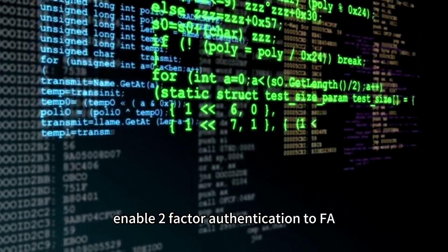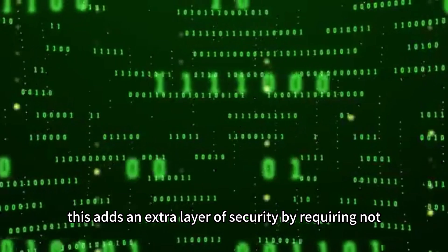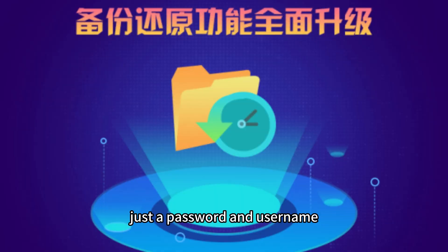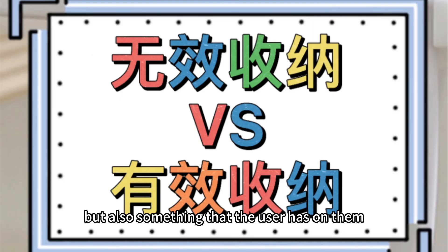Enable two-factor authentication, 2FA. This adds an extra layer of security by requiring not just a password and username, but also something that the user has on them.